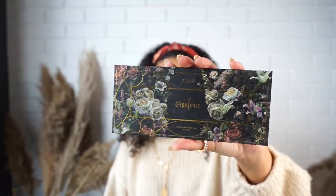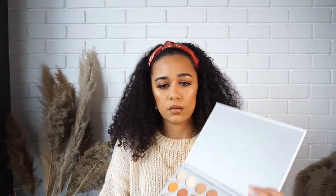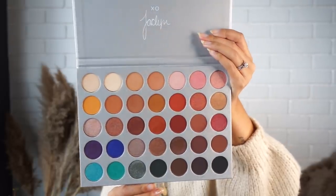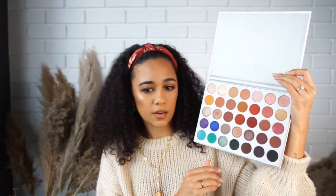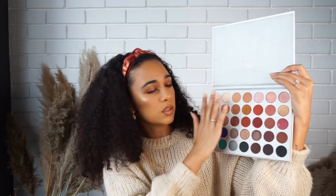I also have the Zoeva Opulence palette. The shades are quite wearable — there's only one matte shade, a deep redy-pink, and the rest are all shimmers. I haven't even touched these yet. The last makeup item is the Jaclyn Hill x Morphe palette. It doesn't come with a mirror, but it has beautiful wearable shades. I'm really keen to try the blue shade paired with the neutrals, and also the redy-maroon and copper tones.